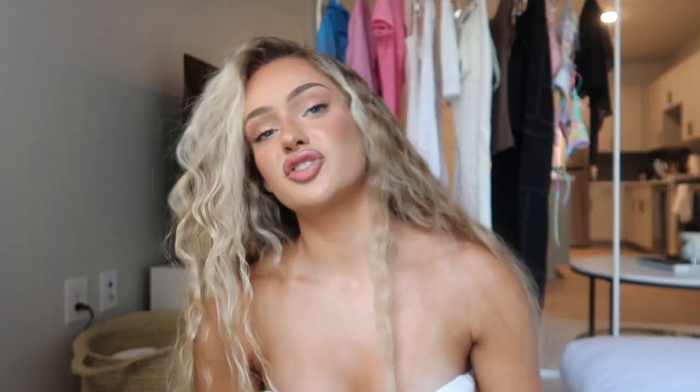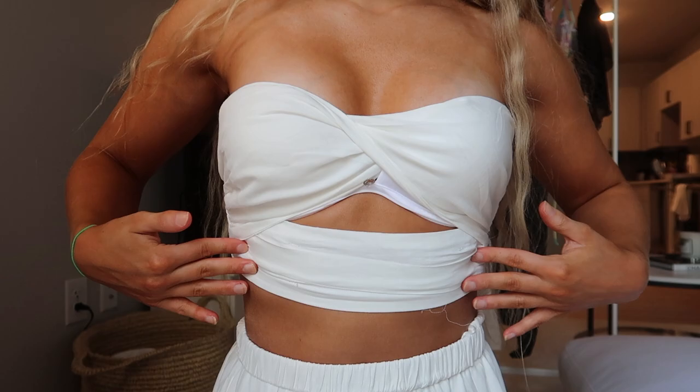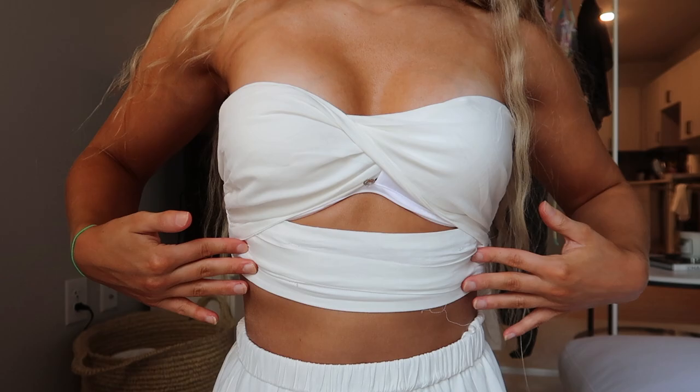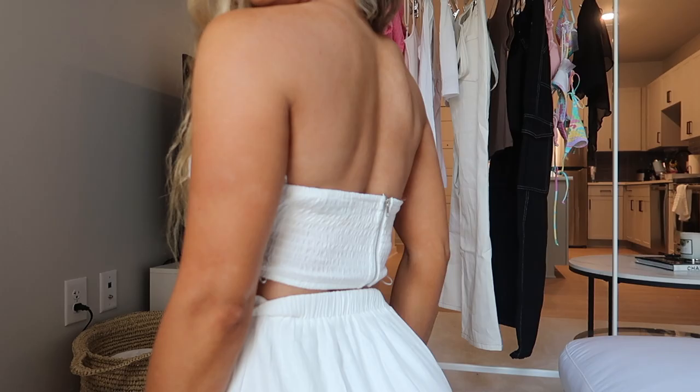So let's get into the haul. The first outfit is a two-piece set called the Ones You Love Set in white, size small. Here's the top — it's like a twist top with a little cutout and no straps. It's a linen material in the front, and the back is ruched with a zipper, so it's stretchier there, meaning sizing is a little more lenient.